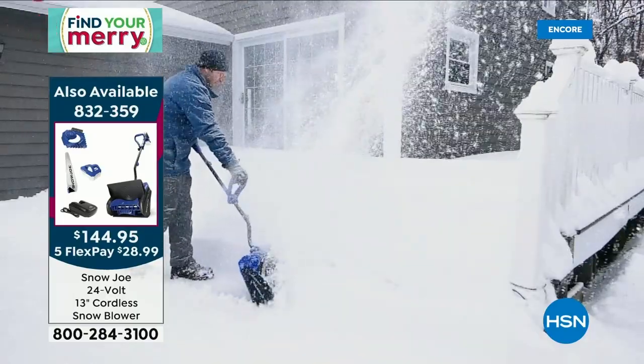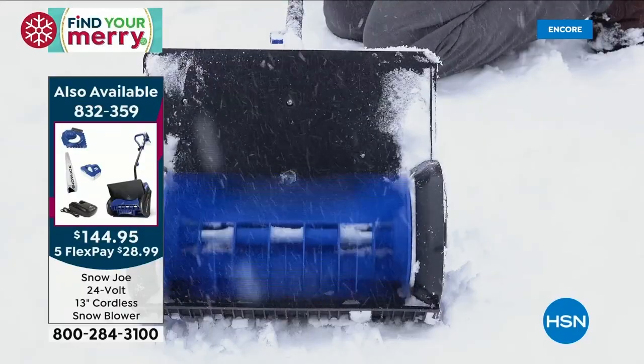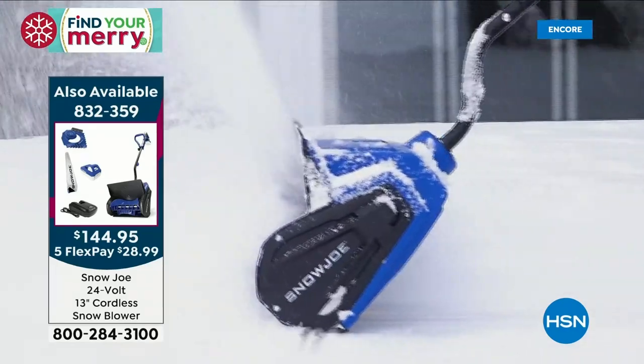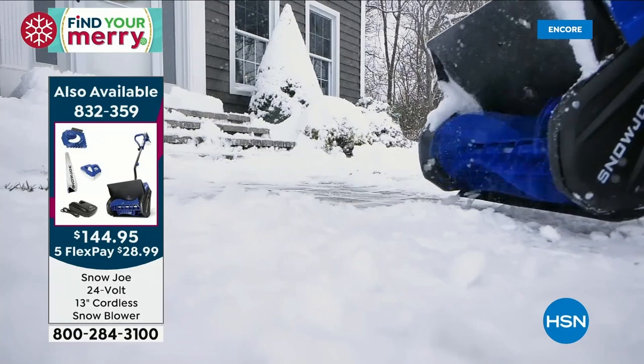When that snow is falling, don't wait for it to bury you — get those paths cleared. This one goes where regular snowblowers don't go: up and down stairs, on the deck, on pavers, on grass. And remember: no cords, no gas, no maintenance.